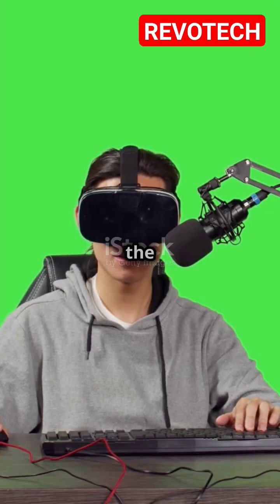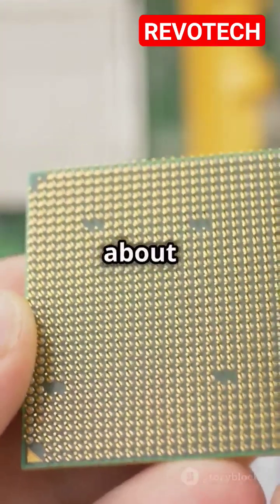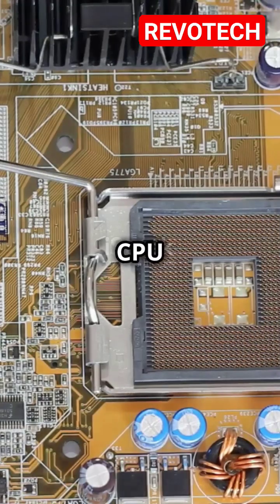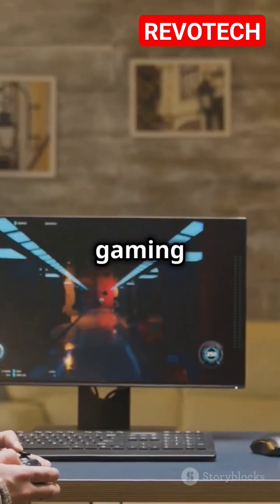What's up VR gamers, welcome back to the channel. Today we're diving into the future of VR gaming and talking about the most critical component for a truly immersive experience: the processor. With VR technology advancing at breakneck speed, having the right CPU is more important than ever. So if you're looking to build or upgrade your VR gaming rig in 2025, you've come to the right place.